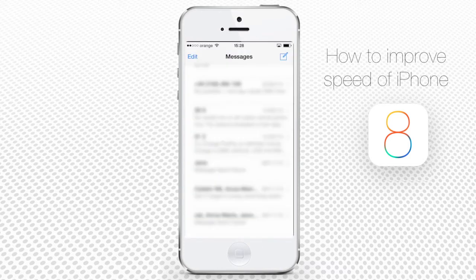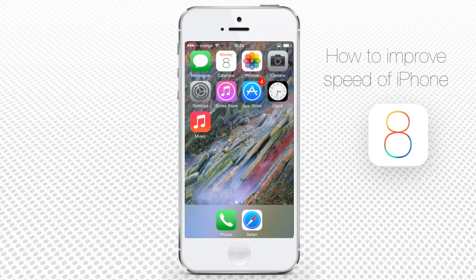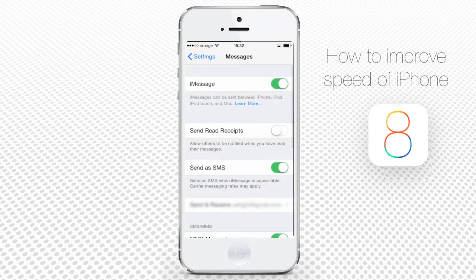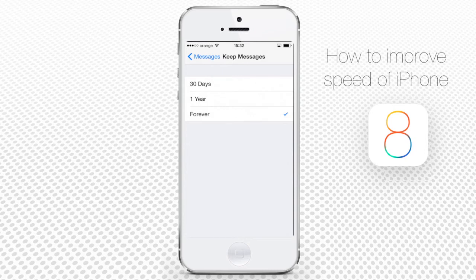Let's check on your messages. Some of the messages stored in your iPhone take a lot of space. Delete the messages that you don't need, and in order not to overload your iPhone with new ones, use the auto-deleting feature for messages. Go to Settings, then Messages, then scroll down and tap Keep Messages. Instead of keeping messages forever, opt for keeping them for 30 days.